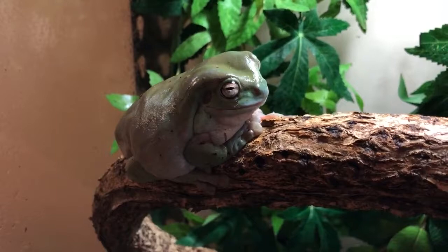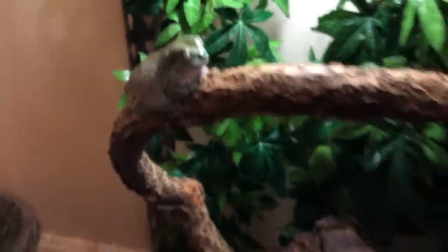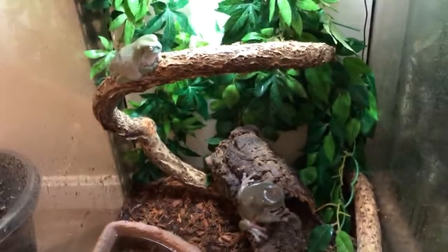That's the male — you got to see him last time. These guys are awesome. It would be nice to get them in a better setup.